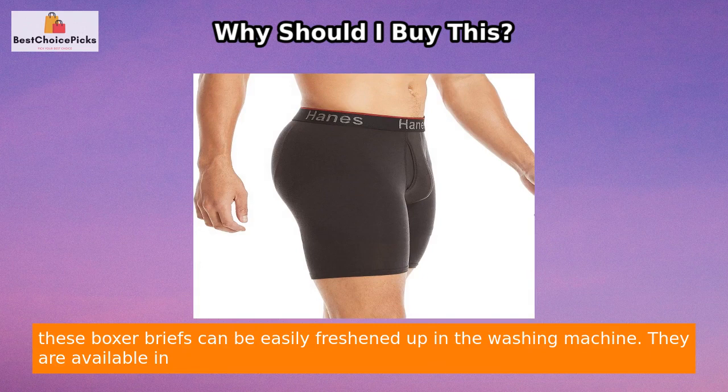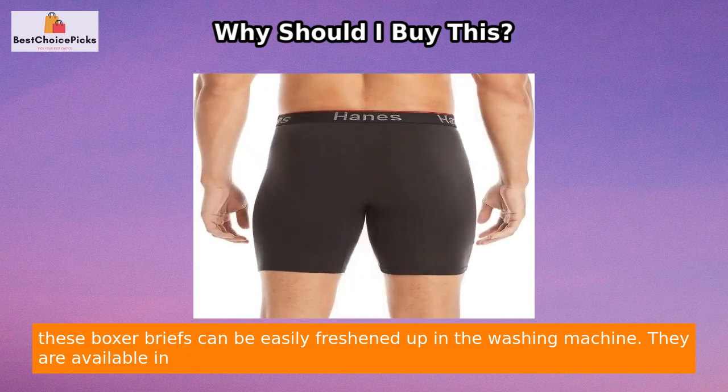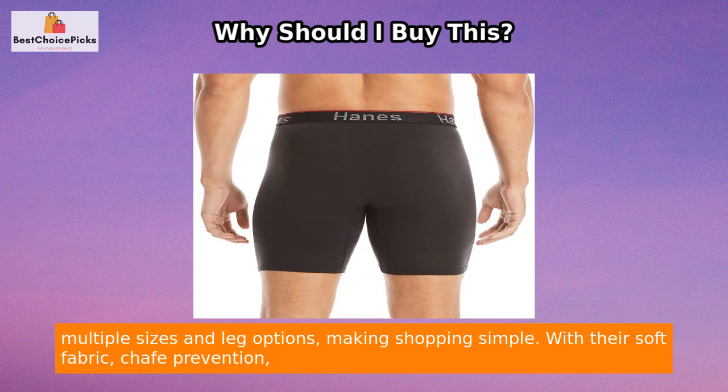Additionally, these boxer briefs can be easily freshened up in the washing machine. They are available in multiple sizes and leg options, making shopping simple.